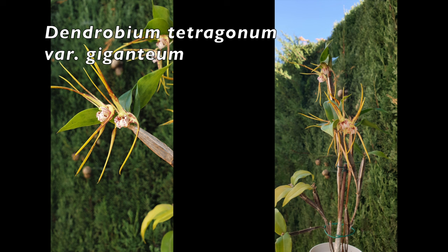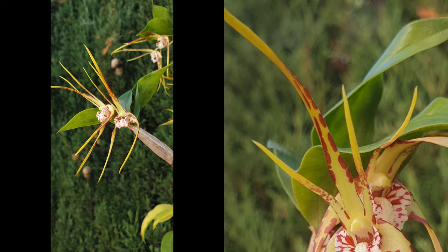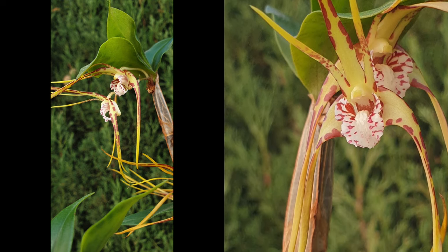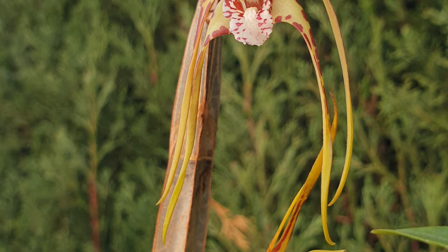Let's move on to my Dendrobium tetragonum variety Giganteum. It bloomed unexpectedly — I was not expecting blooms from this orchid at all because of the low light conditions. But I am grateful; they didn't last very long, but we got a beautiful blooming out of this orchid as well. I'm looking for two new growths in 2024.